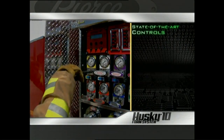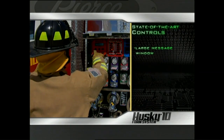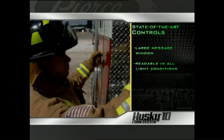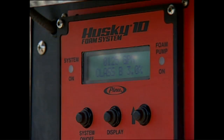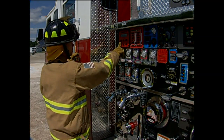The state-of-the-art Husky 10 control head features a two-line, 32-character LCD display — the largest in the industry. It is easy to read in all light conditions, including bright sunlight. In addition to information on water flow, foam percentage, and total foam or water used, the control head will display maintenance messages that inform the operator when it's time to clean strainers or change hydraulic fluid.